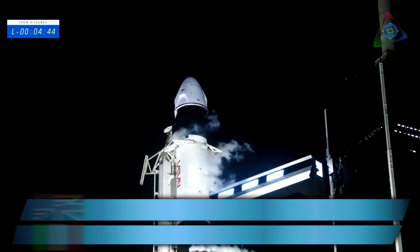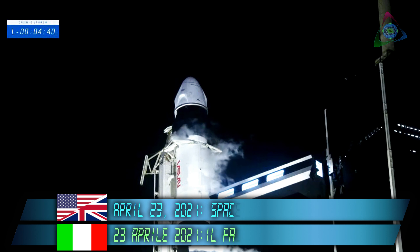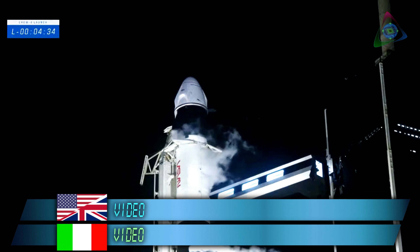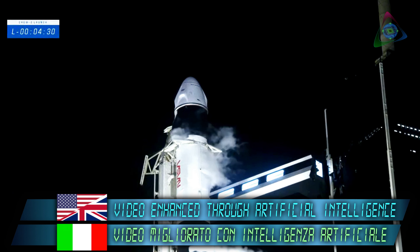Good calls and right on time. Dragon is now on internal power. The next major event coming up is going to be opening the clamp arms around the second stage in preparation for retracting the strong back away from the vehicle to get ready for liftoff.